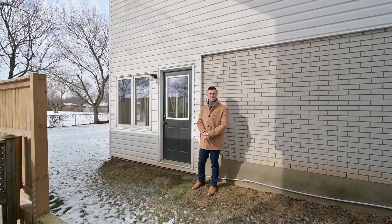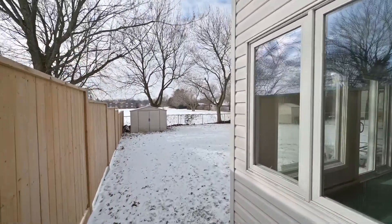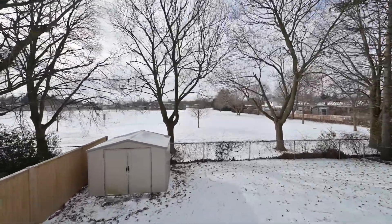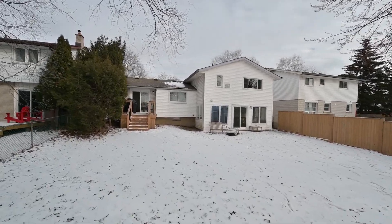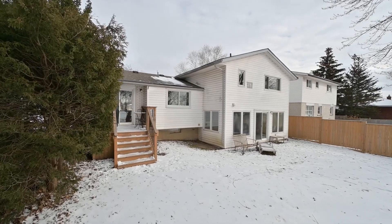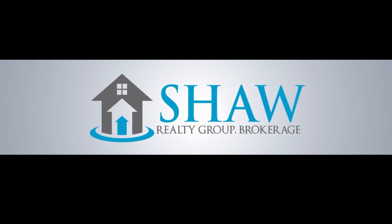Here's another route inside, and recall that backyard? No rear neighbors here. To view this property in person, contact us anytime. I'm Roland Ross with the Shaw Realty Group. Thank you very much.